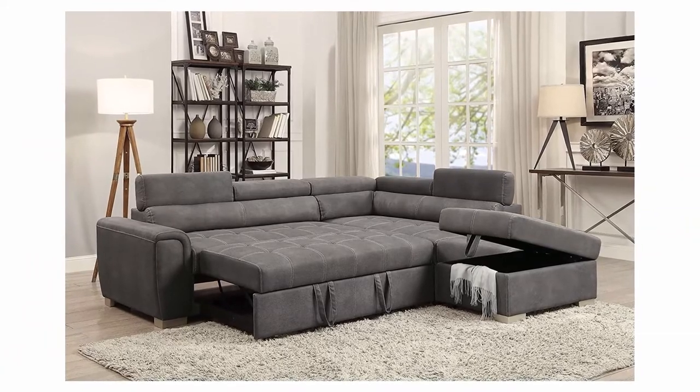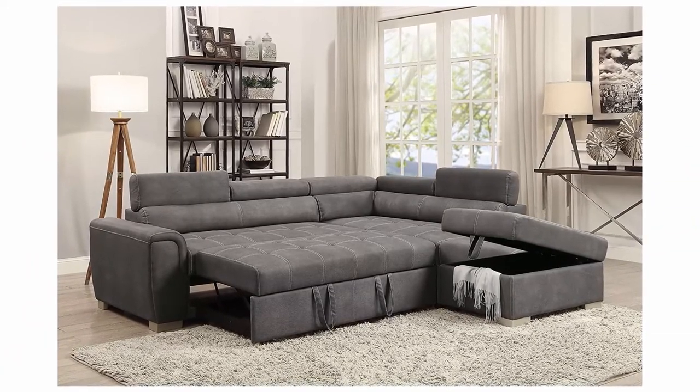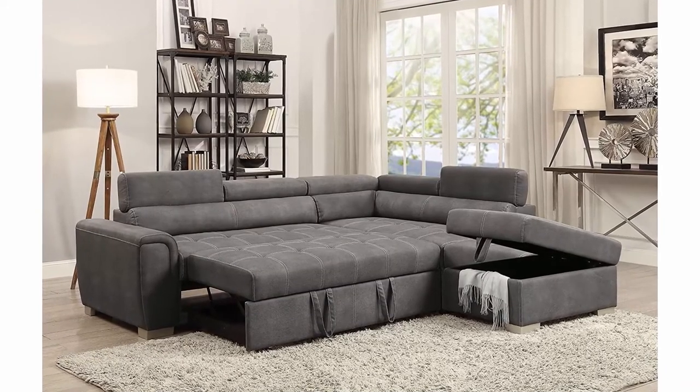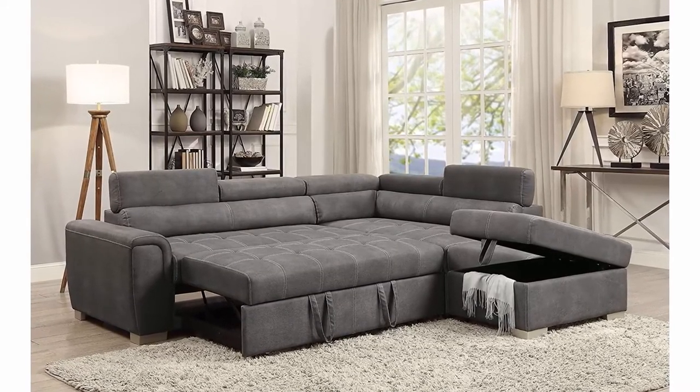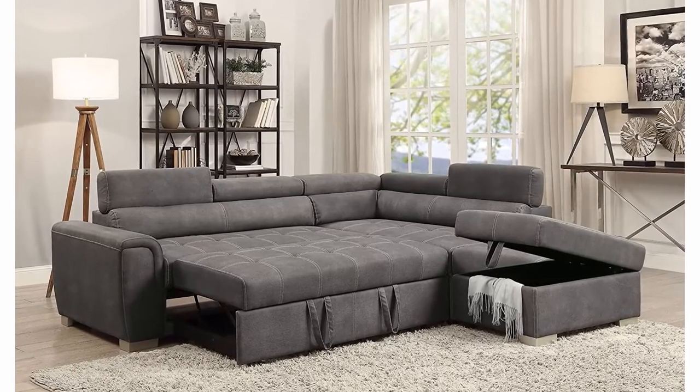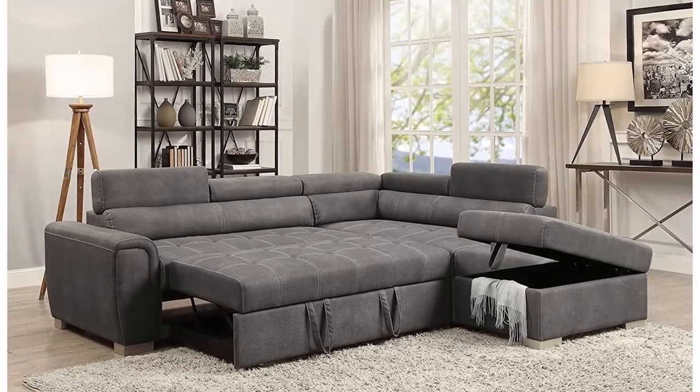Dimensions: LF sofa with sleeper 61L x 35D x 29–33H; RF chaise 61L x 35D x 29–33H; ottoman 34L x 22D x 18H.